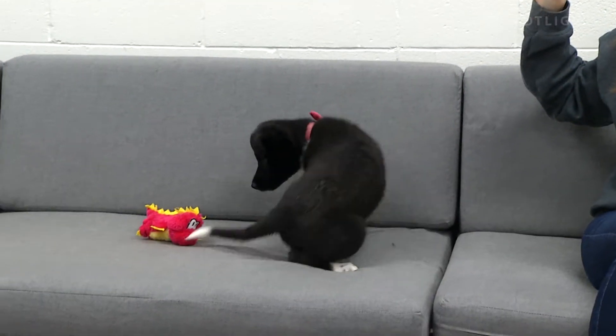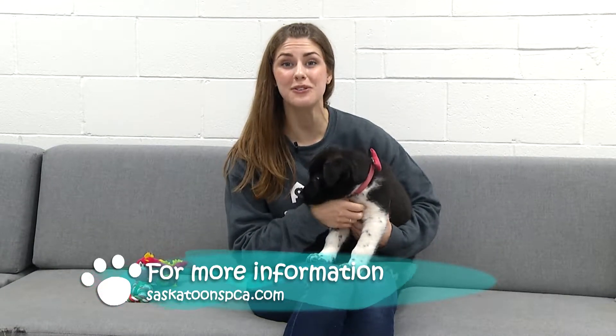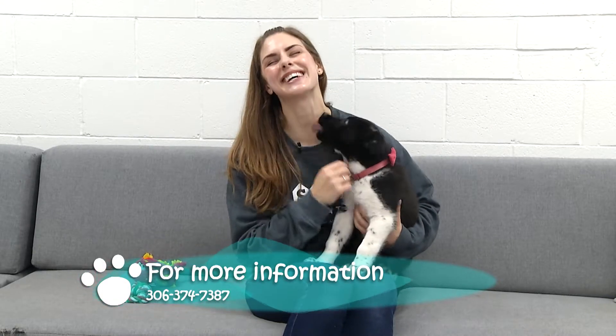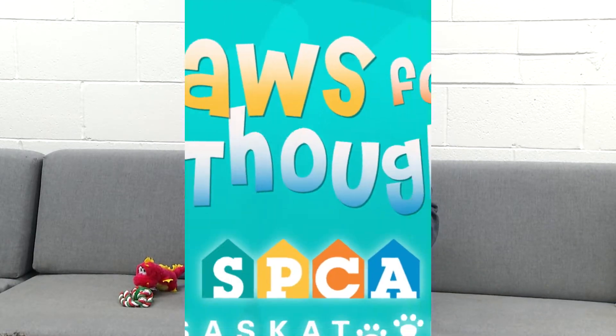If you'd like to learn more about Cooper the puppy, Rufus the cat, or any of the other lovely critters up for adoption, you can visit us at www.saskatoonspca.com or call us at 306-374-PETS. This has been Paws for Thought. I'm Jasmine Hanson.